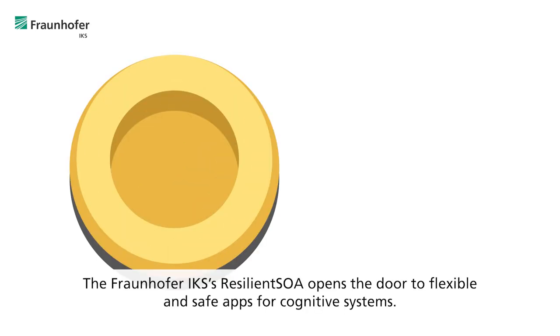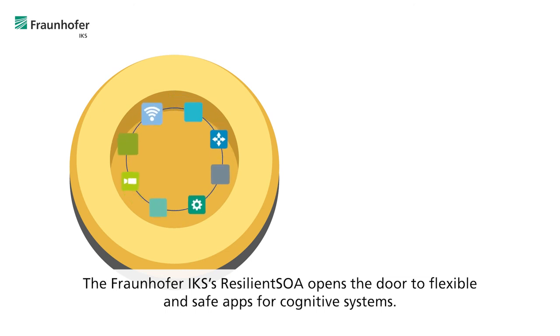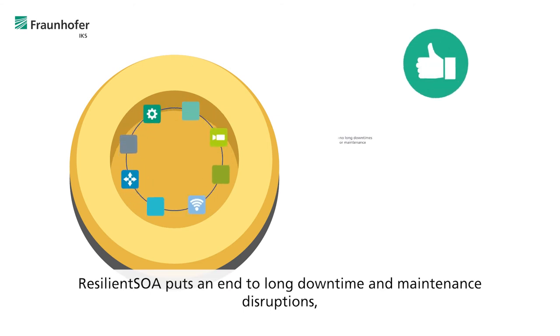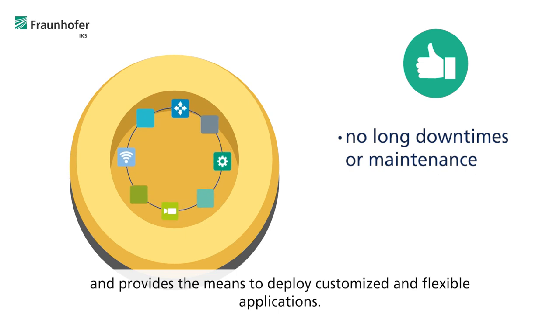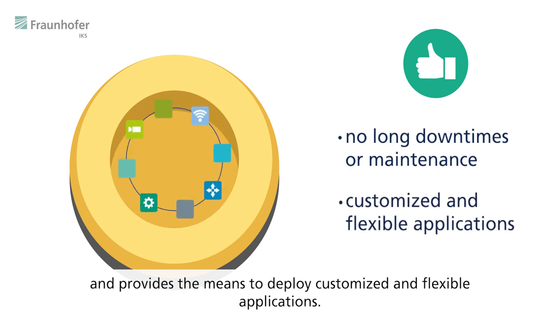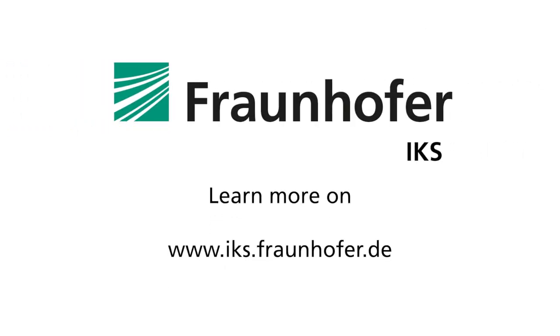The Fraunhofer IKS's Resilient SOA opens the door to flexible and safe apps for cognitive systems. The benefits are clear: Resilient SOA puts an end to long downtime and maintenance disruptions and provides the means to deploy customized and flexible applications. Learn more about this at www.iks.fraunhofer.de